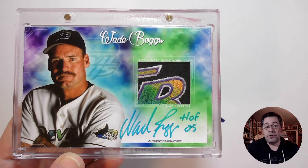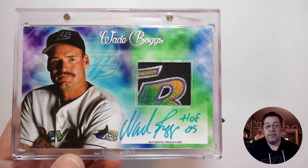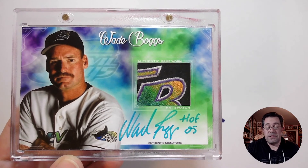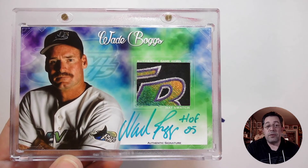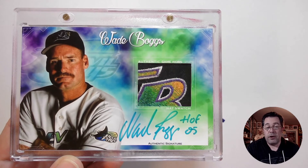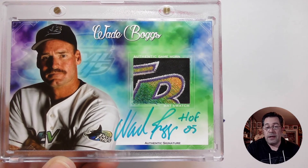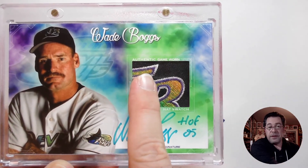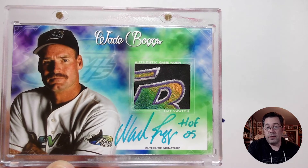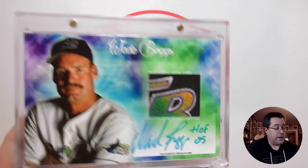I know cutting up a piece of game-used memorabilia to some may be sacrilegious, but card companies do it all the time — that's how they get their bat and jersey and patch pieces. He wanted to share this part of his memorabilia collection with all of us. He said it was just sitting around and he decided to make better use of it, showing how appreciative he was of the group and our interactions together. It's an authentic game-worn hat swatch — the top of the T and the end of the T in Tampa Bay. And of course, Wade signed it in a nice, bold signature: Wade Boggs, Hall of Fame 05.